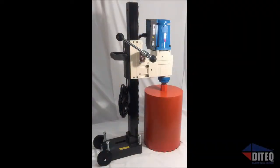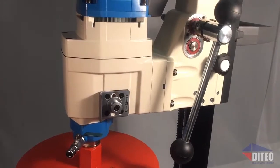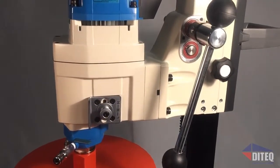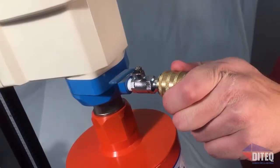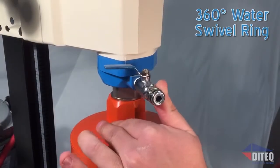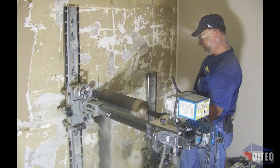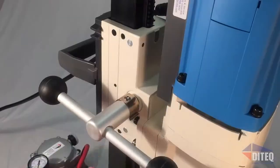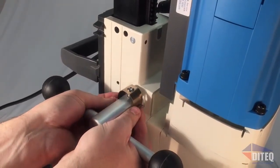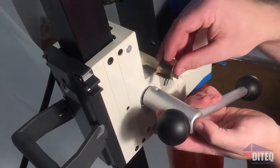And with its many easy-to-use features, you can count on getting the job done faster with less effort. It all starts with the best operator controls in the industry, with high-quality brass water disconnects and a 360-degree water swivel ring that makes it easy to put the water where you need it — great for drilling in tight spaces, next to walls, or in corners. The feed handle is changeable from right to left-handed operations, great for operator comfort and hard-to-reach locations.